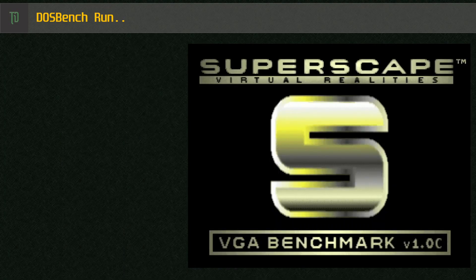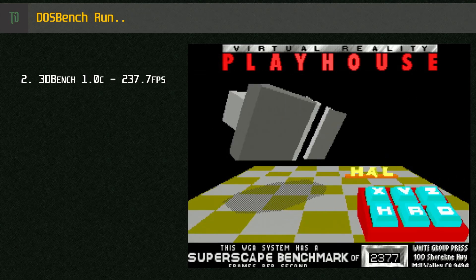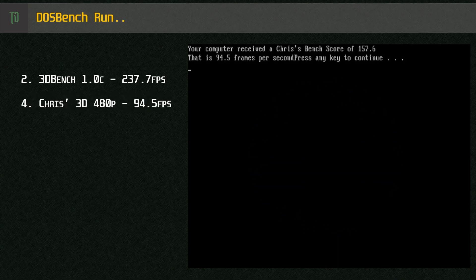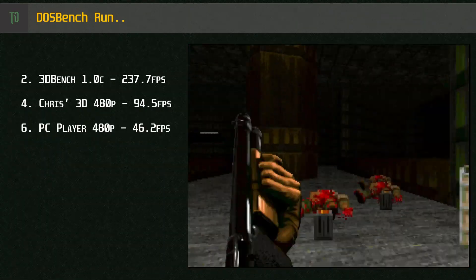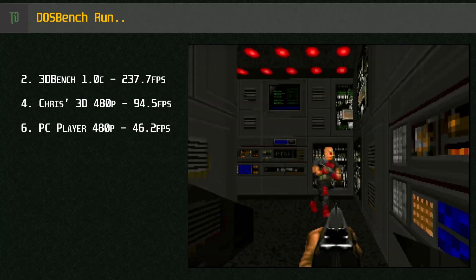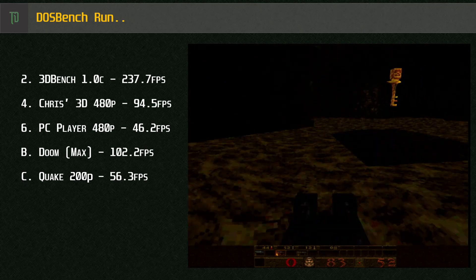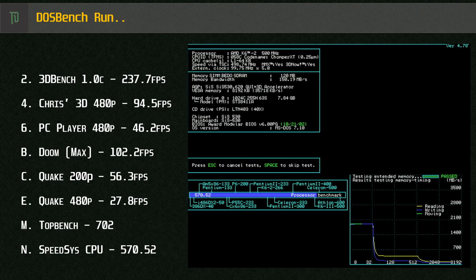I'll run through the DOSBench pack now. Starting with 3DBench 1.0C for faster PCs, we get a score of 237.7 frames per second. Chris's 3D benchmark at 640x480 gives 94.5 frames per second. PC Player benchmark at 640x480 gives 46.2 frames per second. Doom on max detail scores 102.2 frames per second. Quake at 320x200 gives 56.3 frames per second, and Quake at 640x480 gives 27.8 frames per second. Some reasonable scores there, thanks to our speedy K6-2 500.